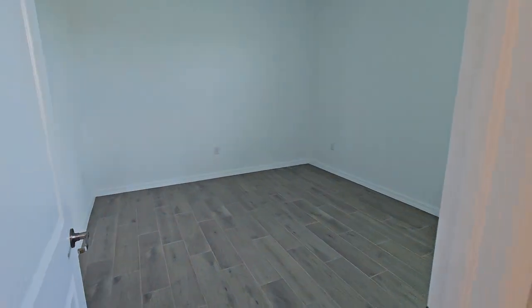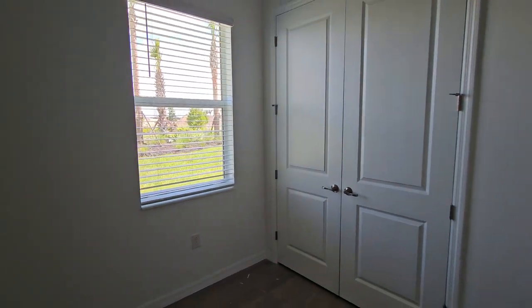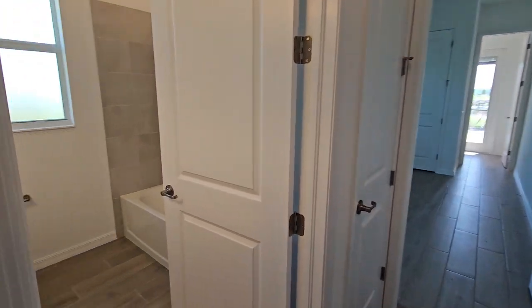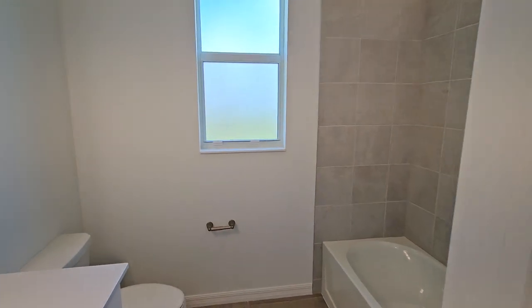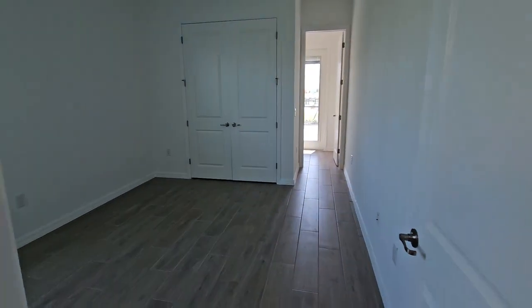Here's guest bedroom number one. The nice part is this home has doors instead of bifold doors on your closets — a nice little addition by Lennaro. We've got our guest bathroom here with a singular sink, commode, and tub-and-shower combo.